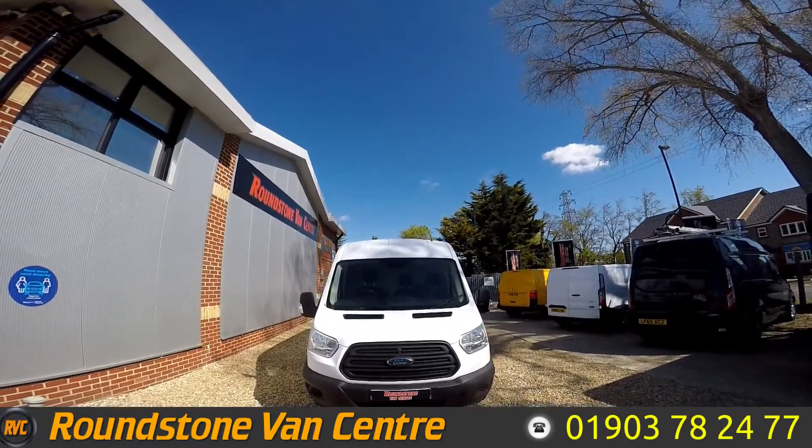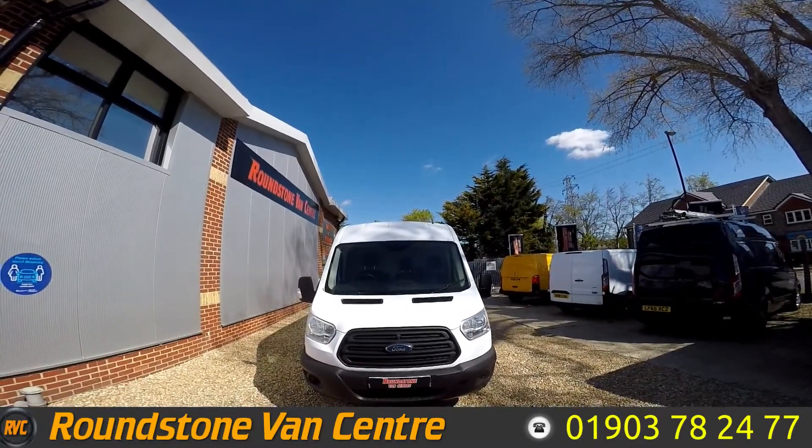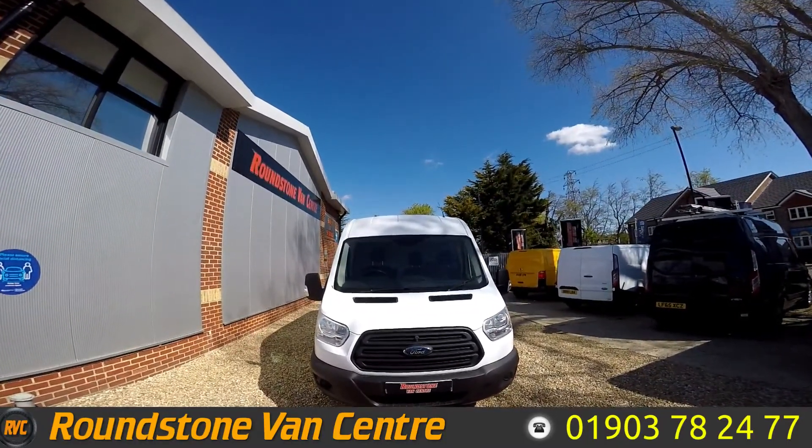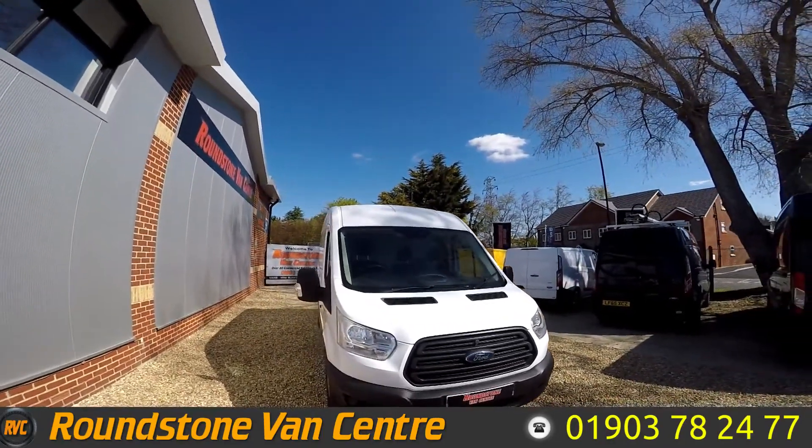Hello, this is Matt from Roundstone Van Center. Today we look at the 2017 Ford Transit 350. This van is available for £13,800 or £75 per week on finance.